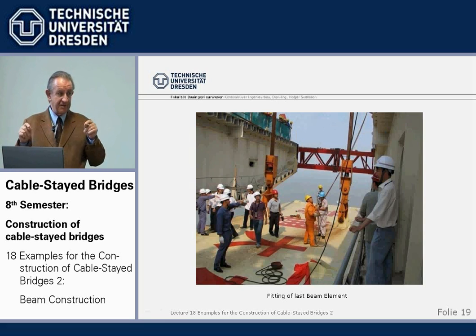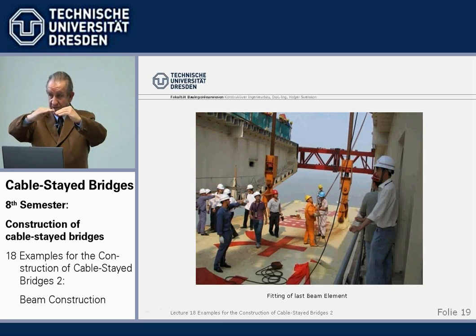The installation of the last element is always a little tricky. It's normally precisely measured — the distance — and very often the last piece is fabricated too long, to be able to cut it off exactly to where you land. After 500 meters each side, you can't really normally foretell it to the millimeter. But in addition, what you have to do is spread the two beams which are already erected in order to be able to lift in, to thread in the last element.